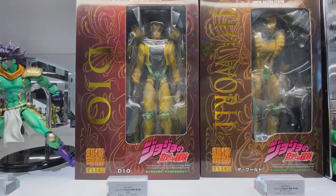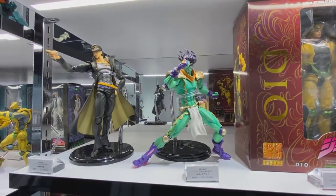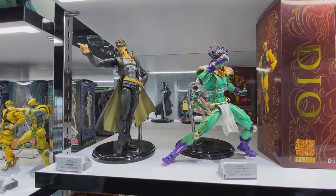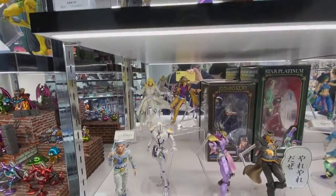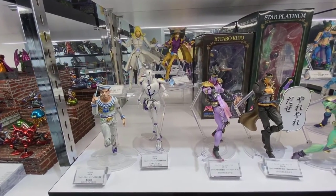So this stuff is called JoJo's Bizarre Adventure and I believe the company is Metacross — I believe that's how you pronounce it. I've never seen them before; I'm sure some of you have. This is new to me.